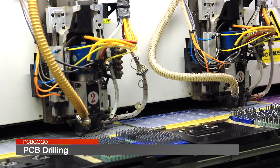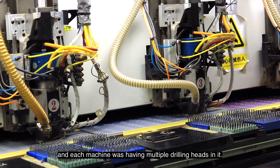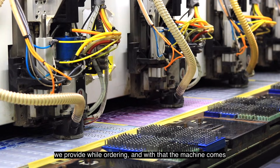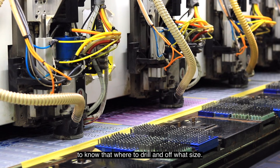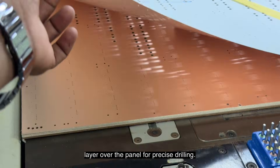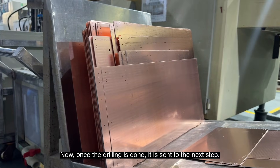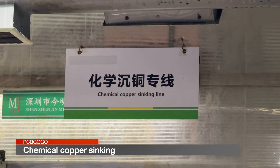Here I got to see a lot of machines, and each machine had multiple drilling heads in it. This machine is programmed with the drill file that we provide while ordering — with that, the machine knows where to drill and of what size. Before the drill process, they also add a protective layer over the panel for precise drilling. Once the drilling is done, it is sent to the next step, which is called chemical copper sinking.